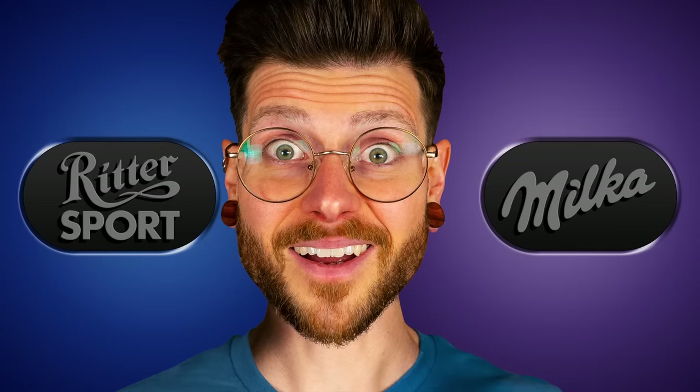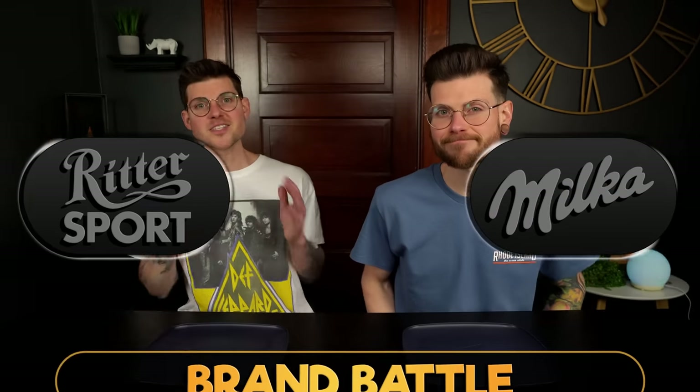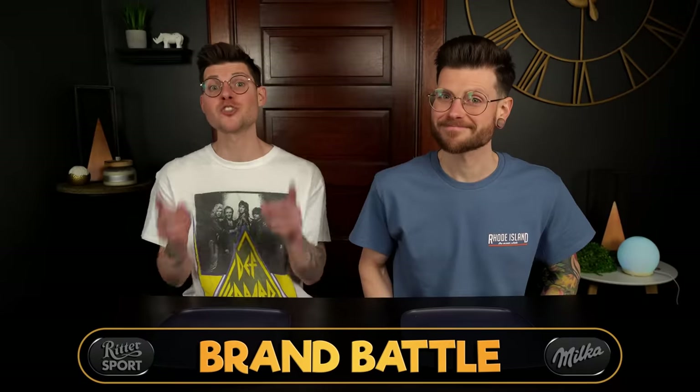Today we're pitting 20 Milka bars against 20 Ritter Sport bars and determining which is the superior chocolate brand. This is going to be the biggest Milka versus Ritter video you'll probably ever see, so make sure to hit the like button.